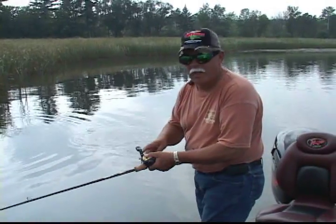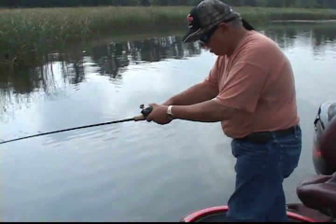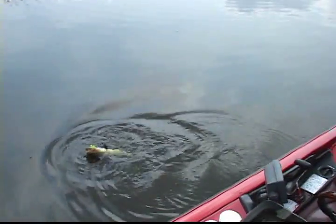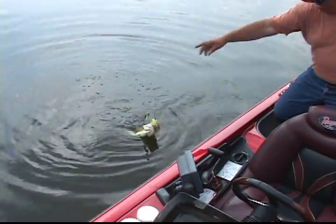Got ourselves another bass here. We're fishing right along the edge of the reeds along this bank, and oh, this is a beautiful fish. Got him right on the edge there.